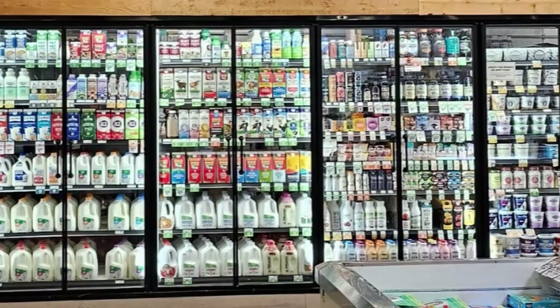Finally, the vitamin section is a great place to find vitamins, supplements, and other health products. If you're looking for protein powders or multivitamins, you'll find those here.